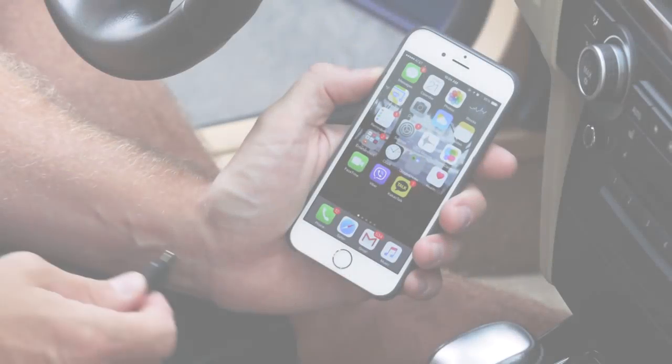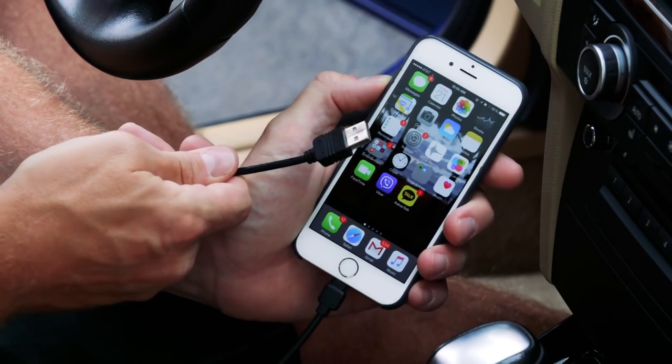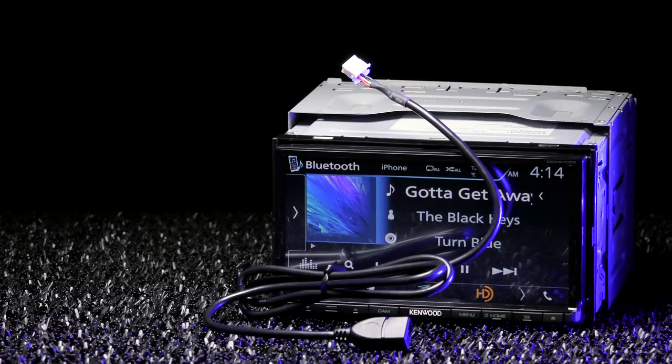All you gotta do is connect your iPhone or Android device to the USB input using the included detachable USB cable, and you're good to go.